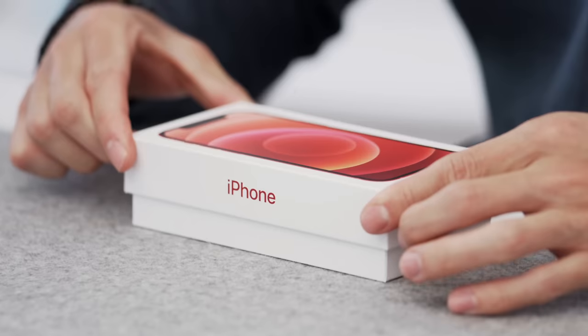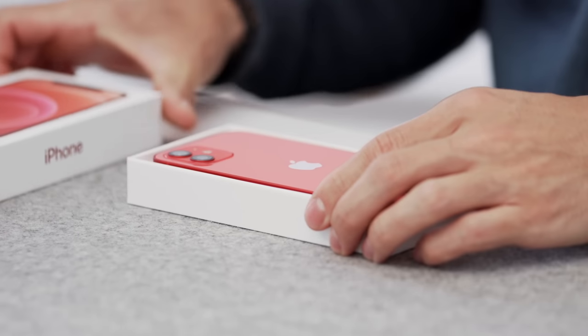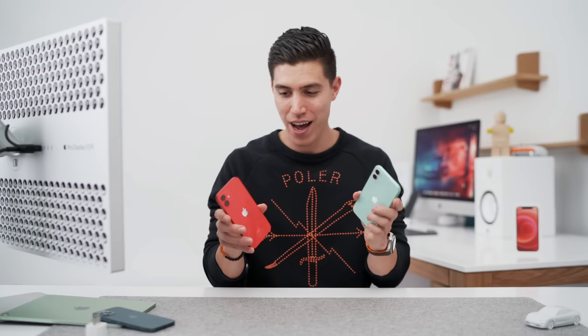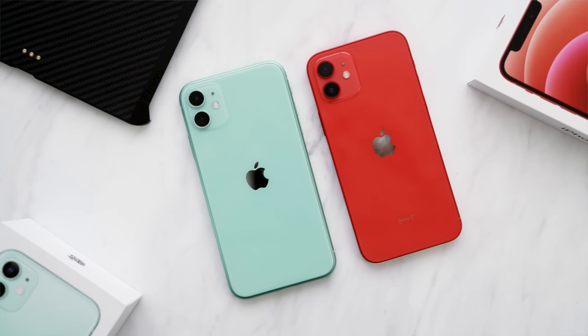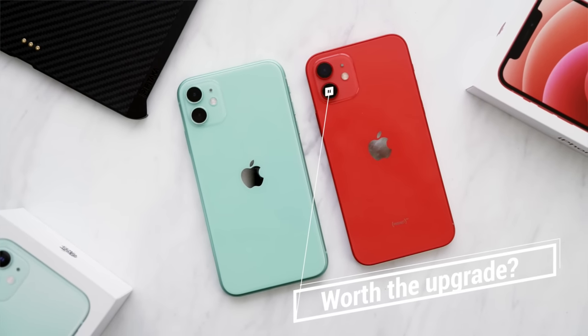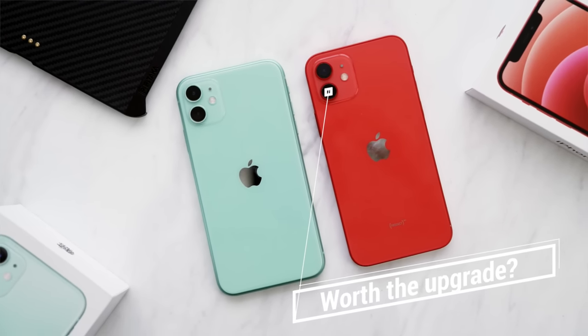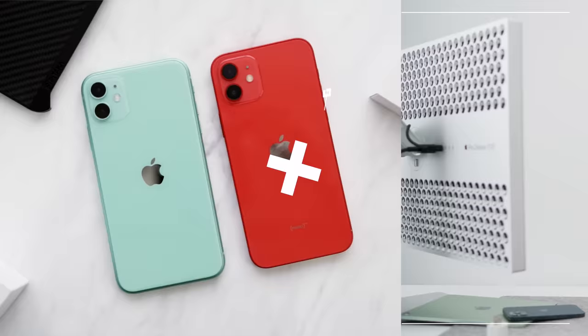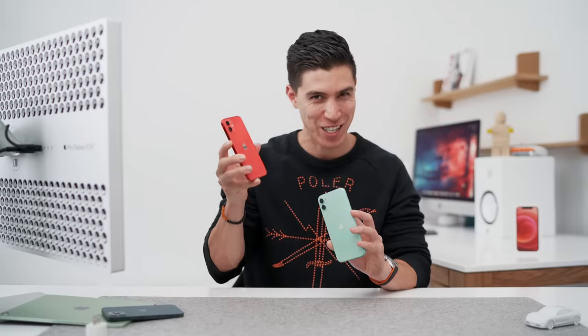Hey guys, what's up? It's Carl, and I've been lucky enough to use the iPhone 12 now for the past couple days, almost a week, and I think most people can grab them in stores now. And if you're on the fence still, if you're eyeing the iPhone 11, maybe you even have this device — is the iPhone 12 worth the upgrade? So in this video, I will compare the two: last year's 11 versus this year's 12.